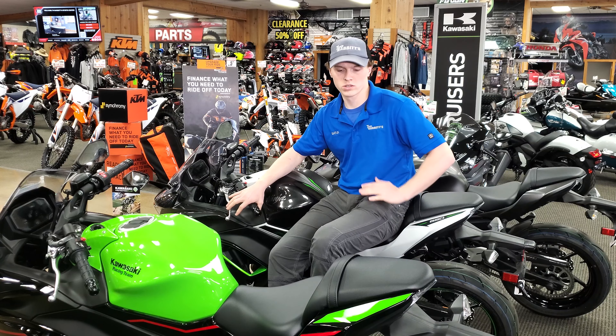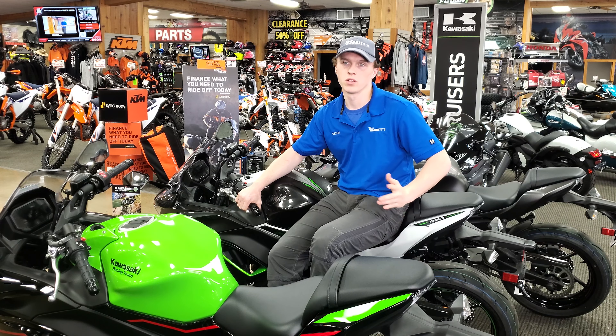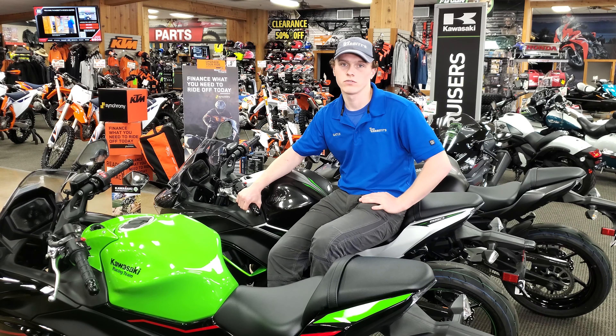Hey y'all, it's Gael from Babbitt SportsCenter again. Here we are today with another deal of the week. This week we're going to be focusing on some sport bikes, street bikes, cruisers, whatever. It's a great time to get into one right now with gas prices surging — bikes normally get three to five times better gas mileage than your car.